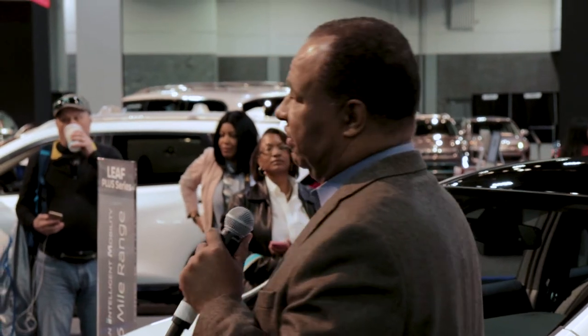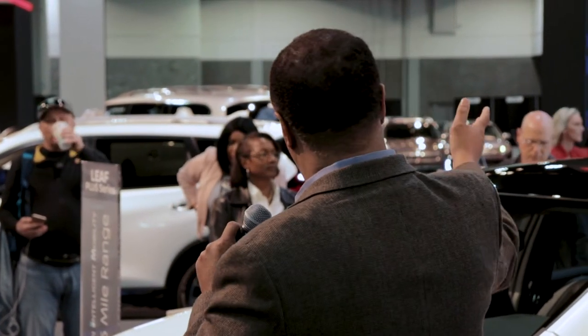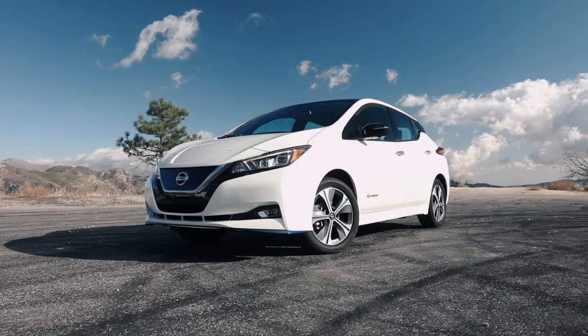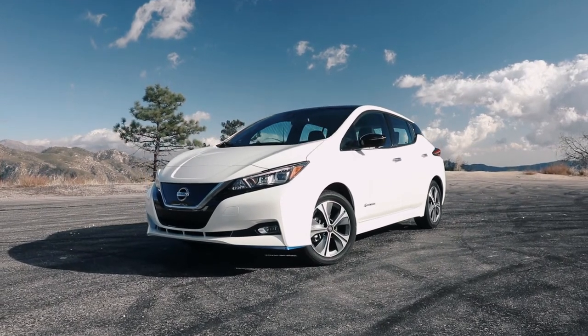We've extended the range 50 percent. Our standard goes 150 miles, which is more than enough for people to commute back and forth. But this adds an extra element for people who are a little further out. If you're driving in and out of Atlanta right now spending $300 a month on gas, you're looking at spending about $20 on electric. This vehicle is going to change the way a lot of people drive.